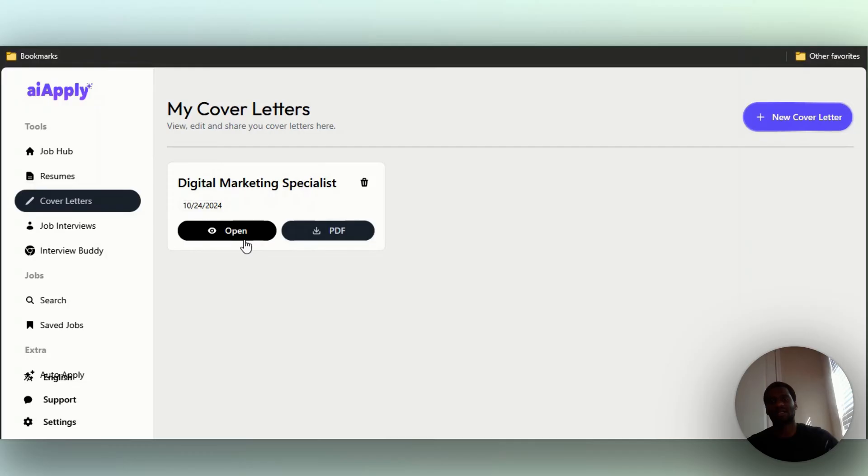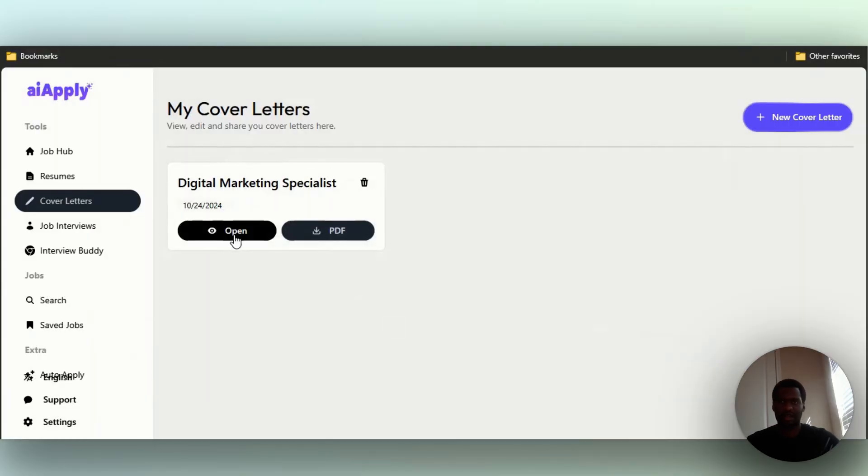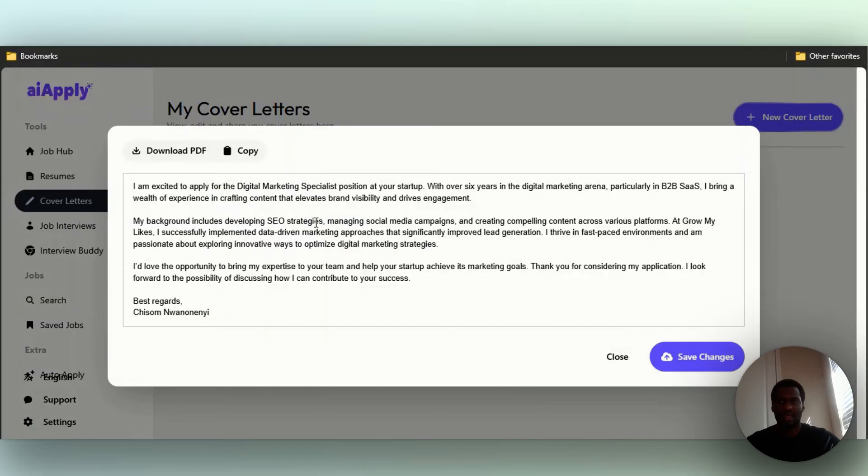You can open and see the cover letter or download it as a PDF. Let's open and look at it. It says 'I'm excited to apply for the digital marketing specialist position.' If I put, for example, 'I don't like it' and save changes, it helps the AI algorithm understand your preferences — you're essentially training the AI by indicating whether you like or dislike the output.